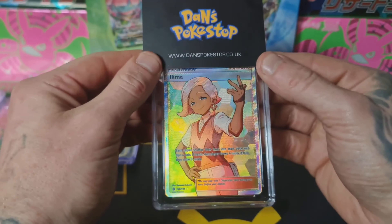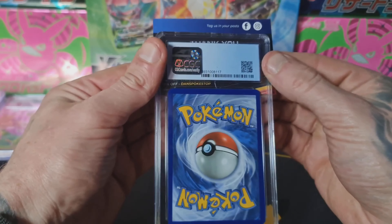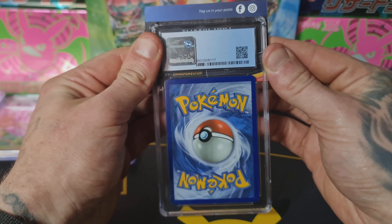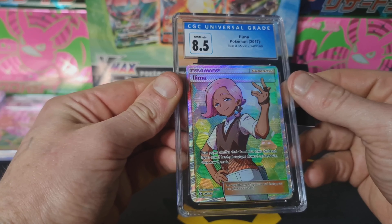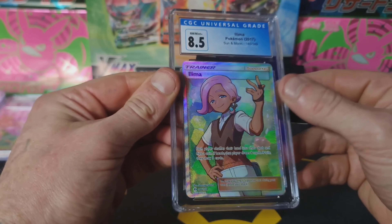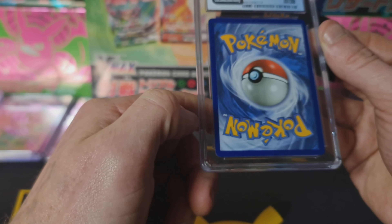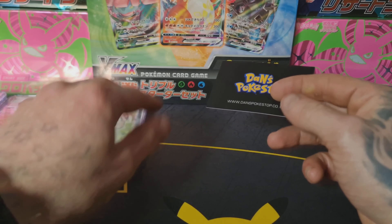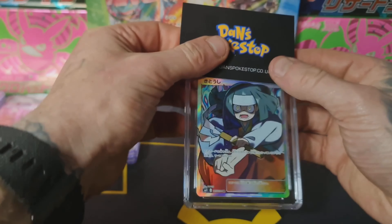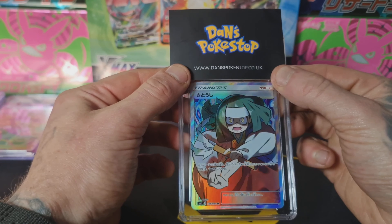Next up we've got Lima from the Sun and Moon base set, 2017. I have this set in a master set, so I just pulled this out of a pack and thought I'd grade it. Only got an 8.5 — I pulled this pack fresh and the centering looks good. I can only assume it scored really high on most subs except one, which dropped it to an 8.5.